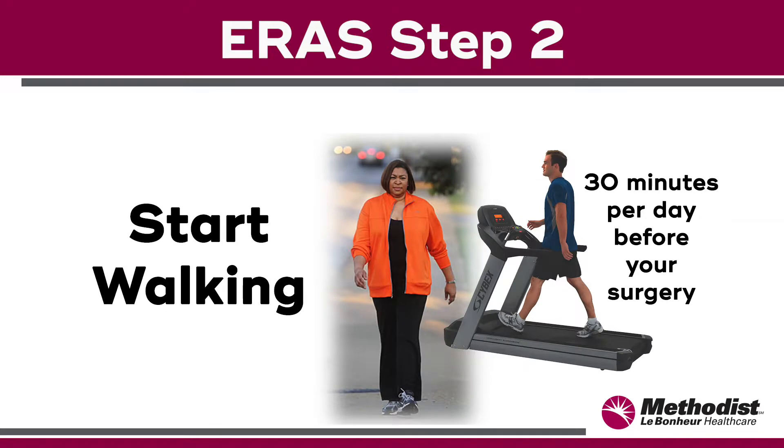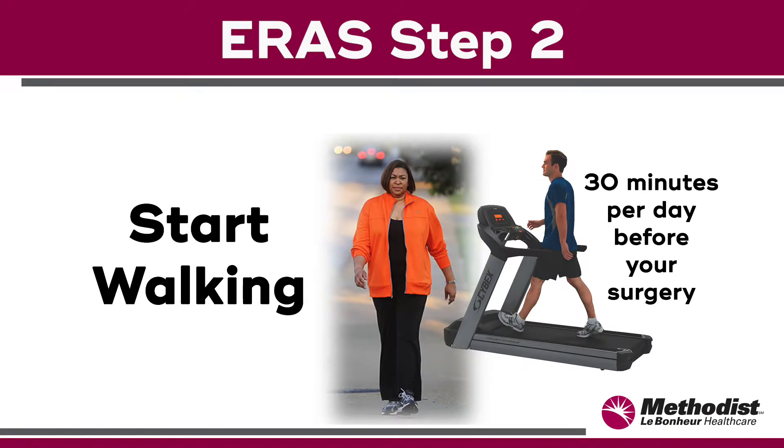Step two: start walking. After your surgery, we'll have you up and walking either that day or the next day. Walking 30 minutes a day before your procedure will strengthen your legs and build stamina.